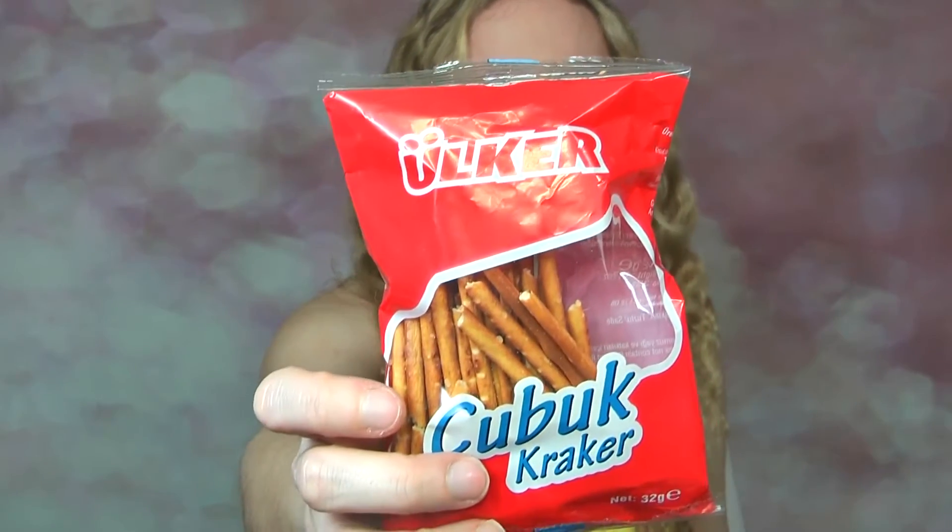Now let's try these little pretzel-y — whatever they're called — things. These are super cheap, which is why I picked them up. I'm just going to try one. Like little pretzel sticks, aren't they? I don't mind these, you know. They've just got salt on them — like pretzel-y biscuit sticks. I quite like those actually, but they're quite plain.